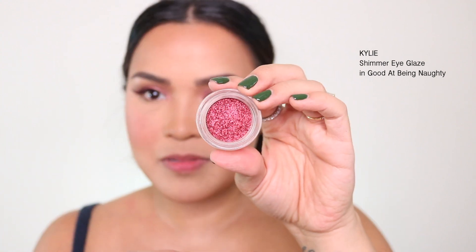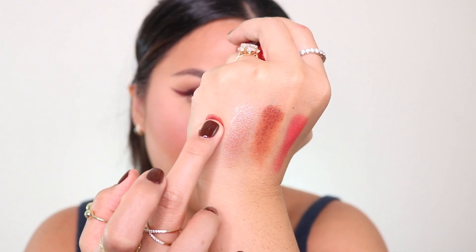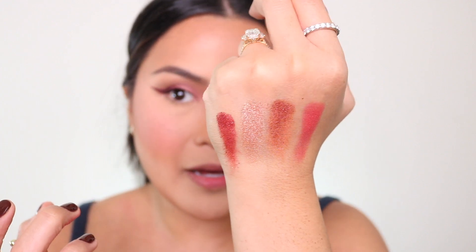Done with the mascara — so cute! I'm thinking about using one of these holiday glitters from Kylie, the Shimmer Eye Glaze. I'd go with the red one, 'Good at Being Naughty.' I hope she brings back these eye toppers — Jacqueline Hill just released her eye toppers and I saw some similarities. She released this in the 2019 holiday collection. I think I'm going to go with a simple look today.